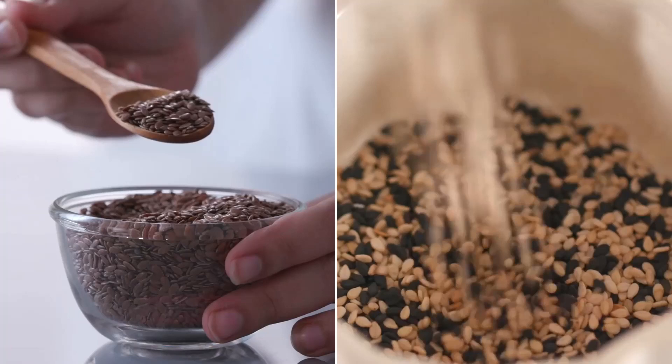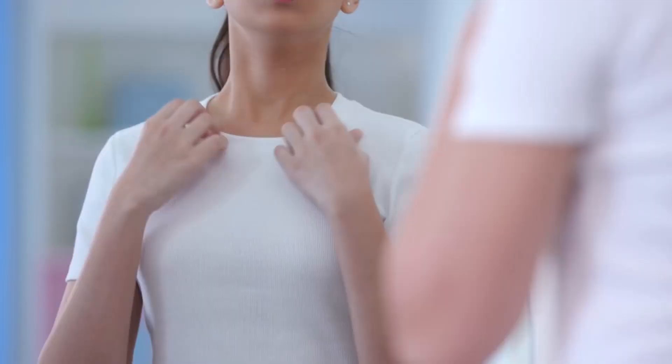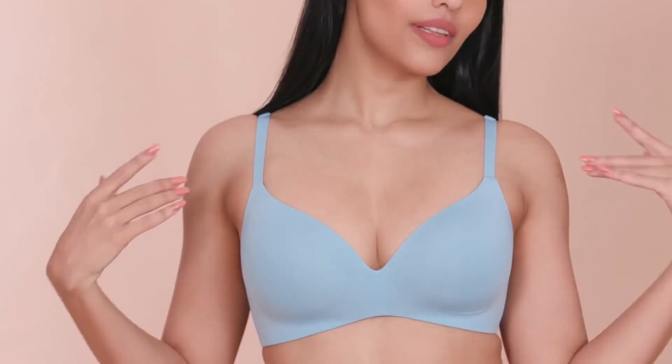More often than not, gaining some weight on your body goes along with gaining some weight in your breasts as well. Since the majority of breasts is fatty tissue, it's only natural that gaining weight will lead to a size increase too. However, this is totally up to your body and your genetics, and it doesn't always work for everyone.